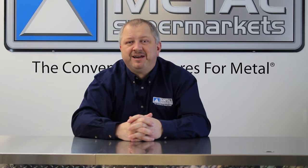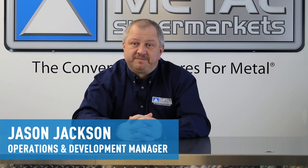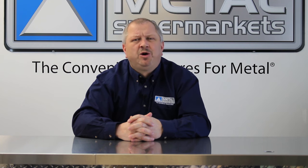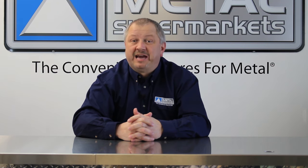Hi and welcome to Metal Supermarkets, the convenience stores for metal. I'm Jason Jackson, Operations and Development Manager. One common question we hear at Metal Supermarkets is: what is the difference between ferrous and non-ferrous metals? Well, today we'll take a look at the answer.